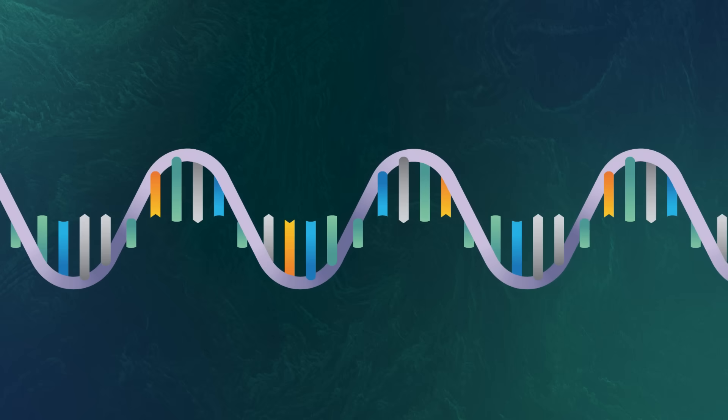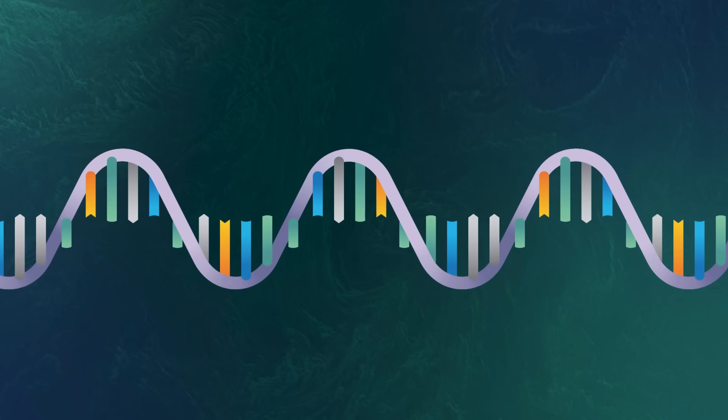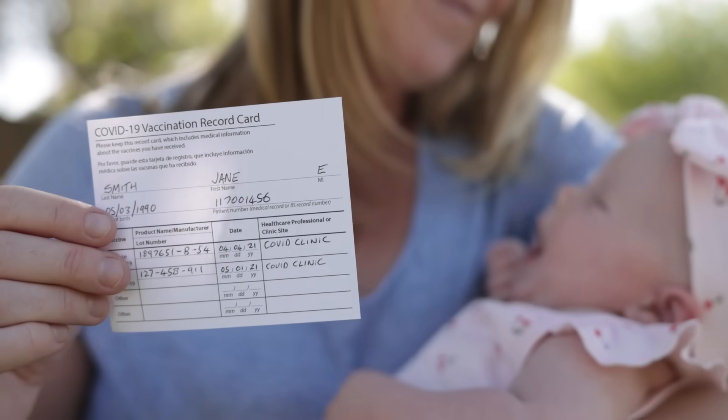If you've ever gotten a flu shot, you've felt this firsthand. But mRNA vaccines, like the one for COVID-19, work a little differently. Instead of containing a virus, these vaccines contain what are basically instruction manuals for cells to make millions of copies of a protein that mimics part of the virus. Your immune system gets trained by these proteins so that it's ready to protect you from the real thing. But before we could even begin to make these vaccines, researchers had to learn how to write their own cellular instruction manuals called messenger RNA, or mRNA. And in the case of COVID-19, these cellular translation skills have helped save tens of millions of lives.